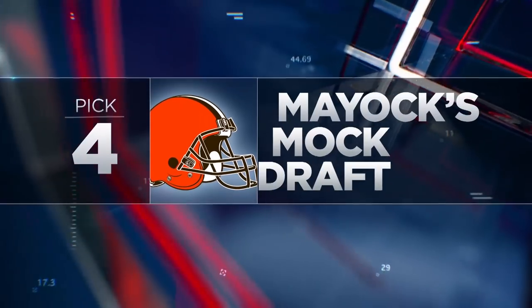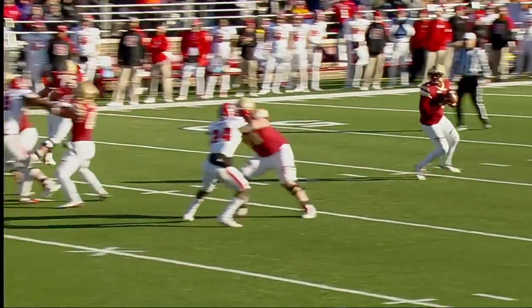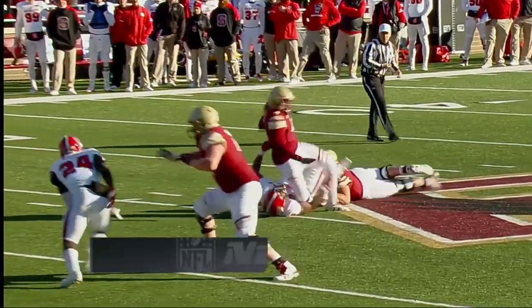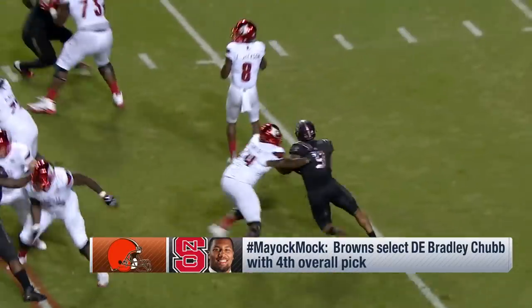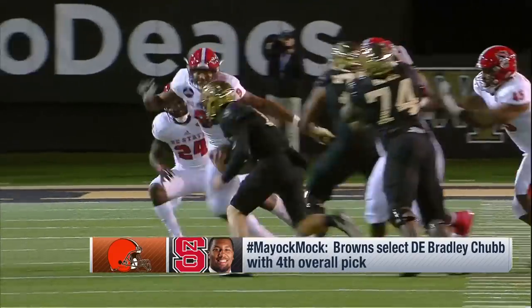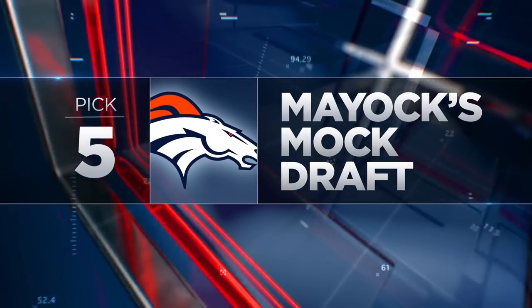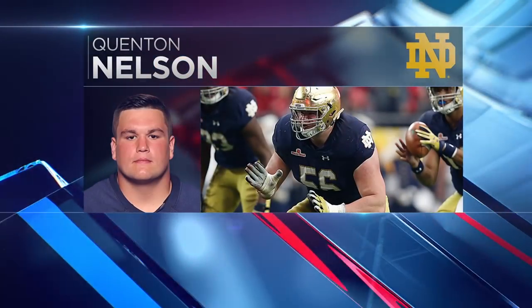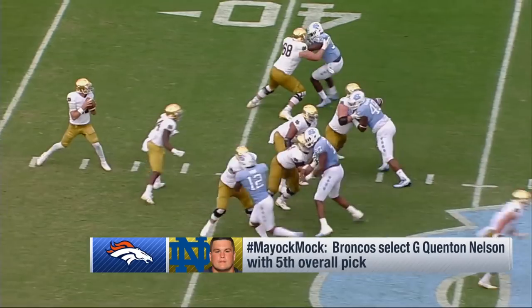I think Chubb is the next best football player. At 6'4", 270 pounds, you pair him with Myles Garrett and all of a sudden you've got the most dynamic edge-rushing duo in all of football. I compare this young man to Joey Bosa, and I don't do it lightly. He sets a physical edge in the run game, he's got enough speed to win outside, he's got heavy hands and a tremendous motor. But at the end of the day, the best football player on the board is Quentin Nelson, the left guard from Notre Dame.